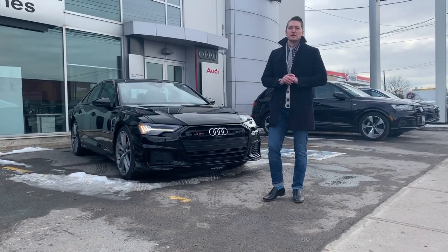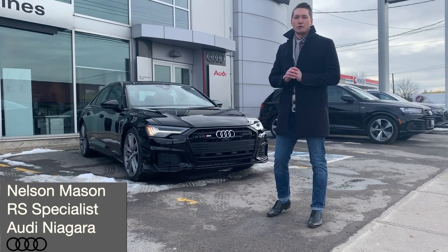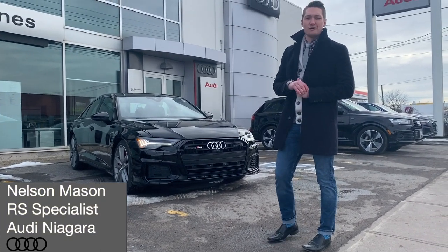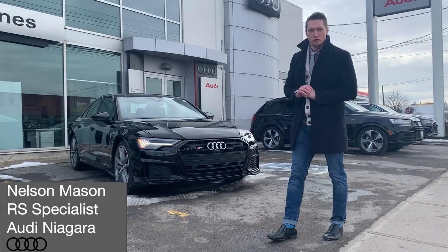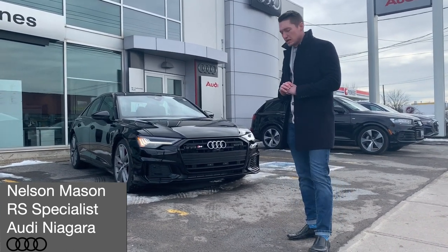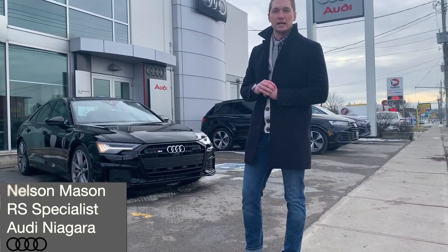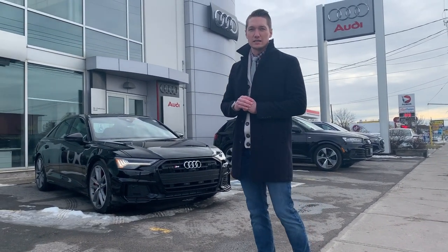Hey guys, Nelson Mason here from Audi Sport and Audi Niagara. Today we're going to reveal our 2020 Audi S6 — all-new for 2020, redesigned from the ground up, coming off of the new C8 Audi A6.